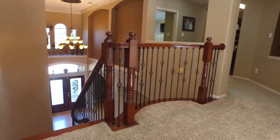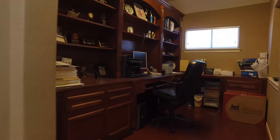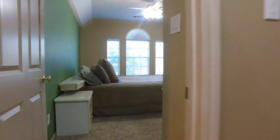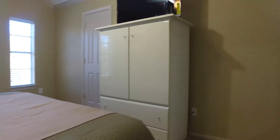Taking a look around on the second level, the art niches allow you to display your favorite pieces of art. This upstairs study is so amazing with a custom built-in desk and shelving. Look at the size of this additional bedroom — it's absolutely beautiful, with a full bathroom attached.